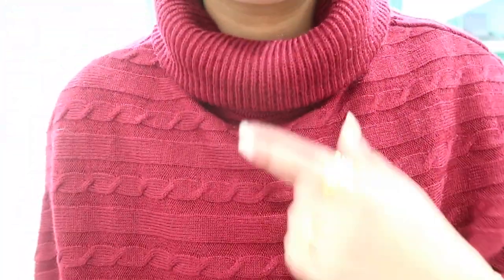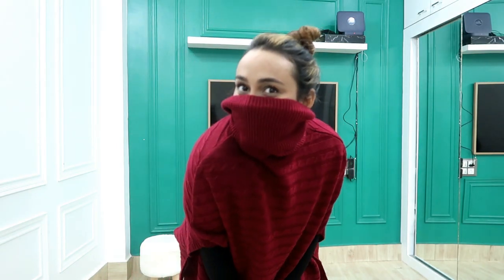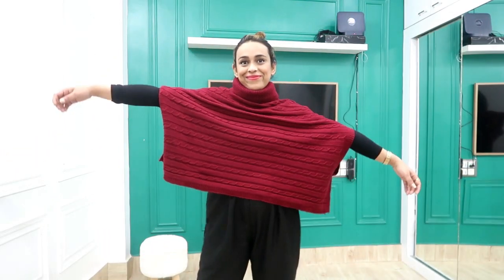Next I picked a poncho in maroon color. It has a neckline that you can fold. Inside I have a tan top because it is cold. The material is very warm and it has beautiful woven designs. It looks very different and unique but at the same time very warm. Its price is Rs. 818 on Flipkart.